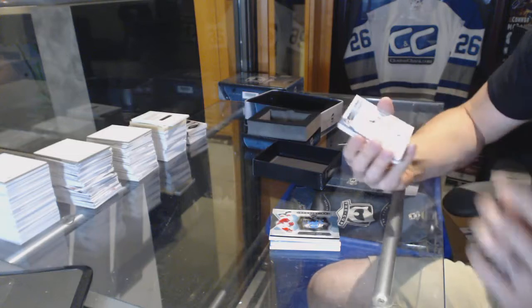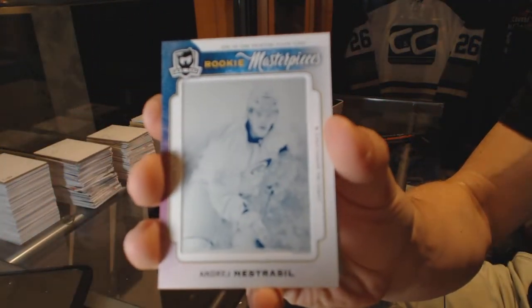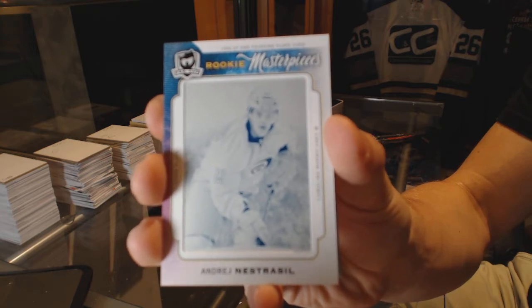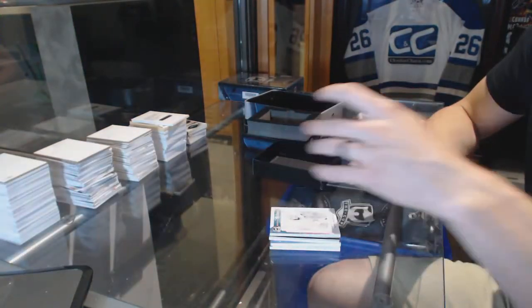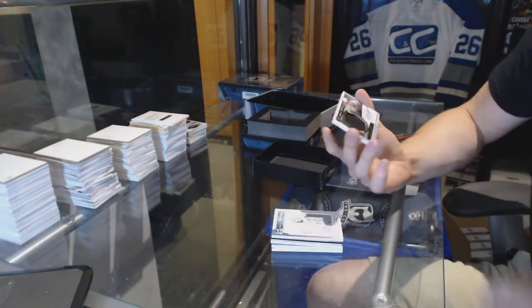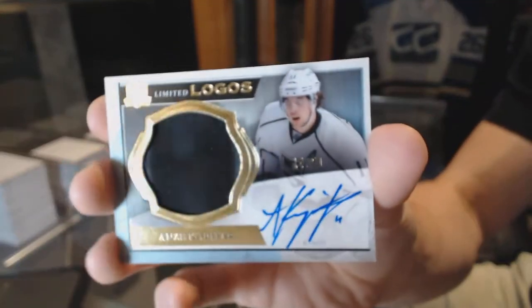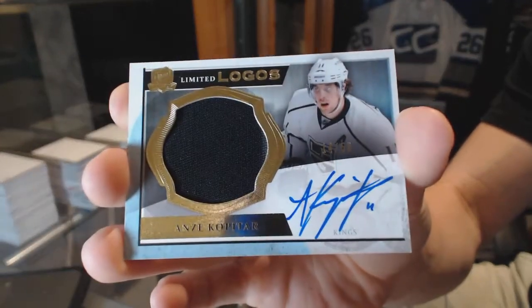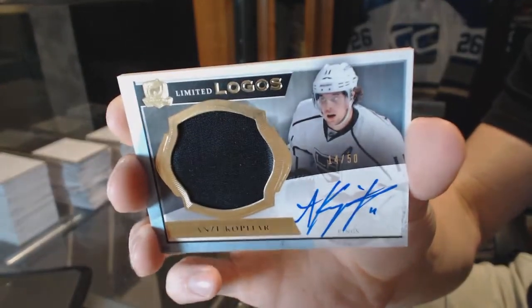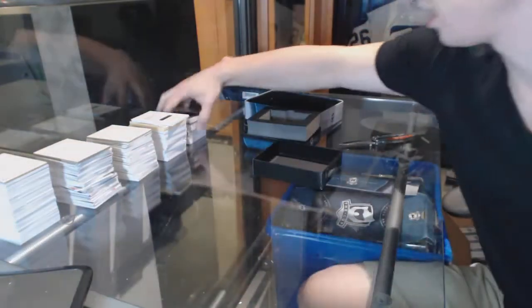And we've got a one-color 13-14 Limited Logos number 14 of 50 for the LA Kings, Anze Kopitar.